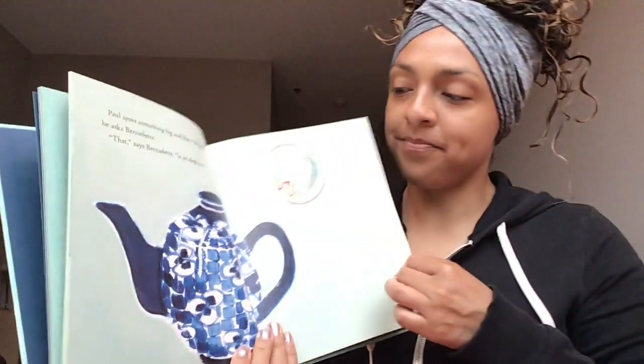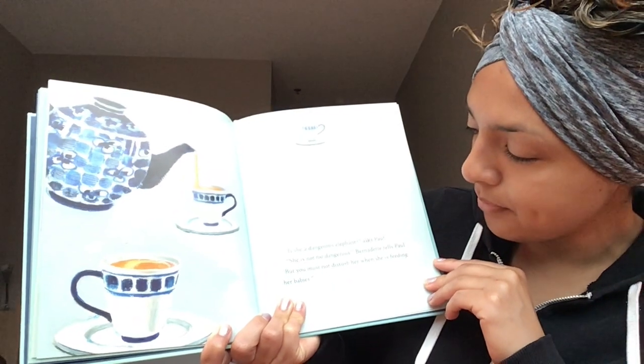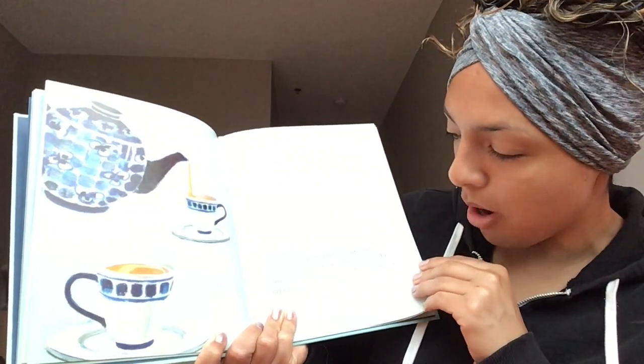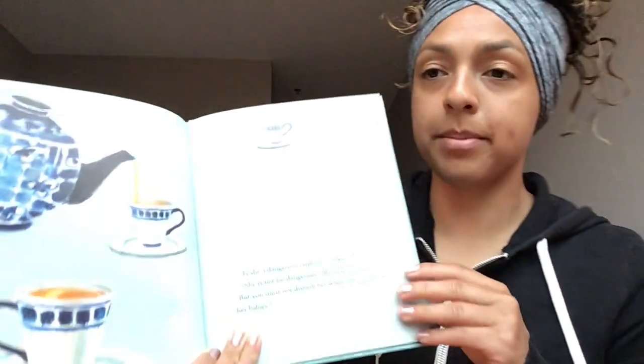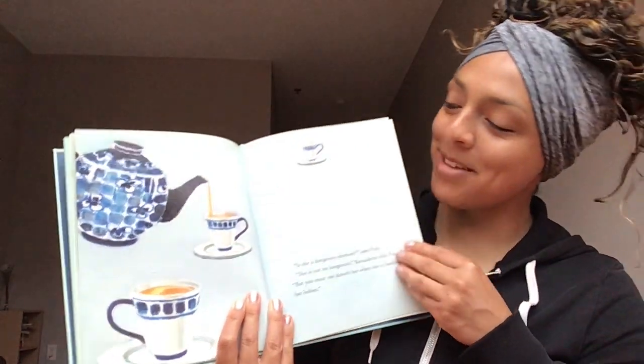Turn that page. 'Is she a dangerous elephant?' asks Paul. 'She is not too dangerous,' Bernadette tells Paul, 'but you must not disturb her when she is feeding her babies.' They think that when a teapot is pouring tea into the teacups, she is feeding her babies.